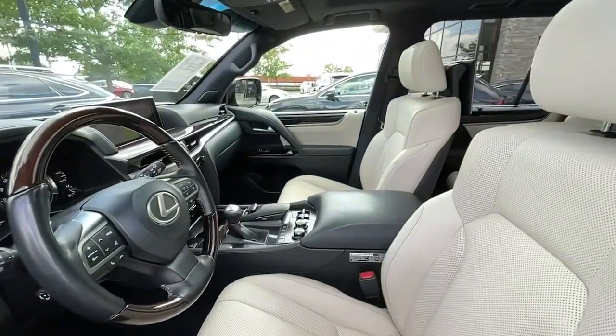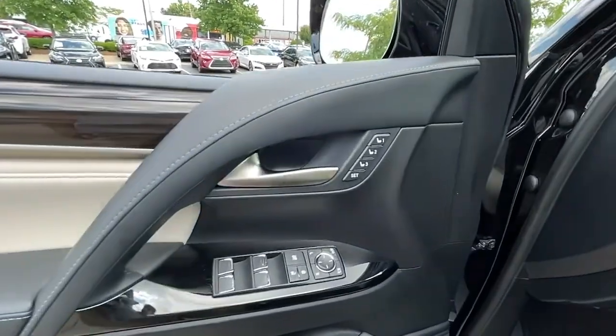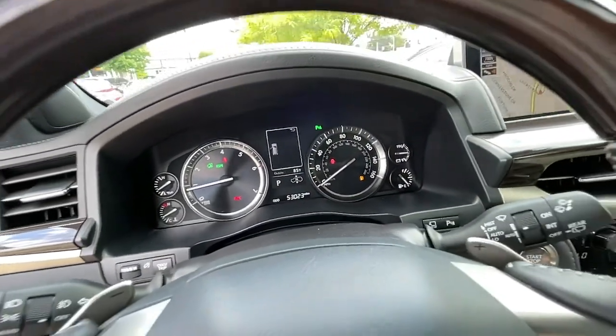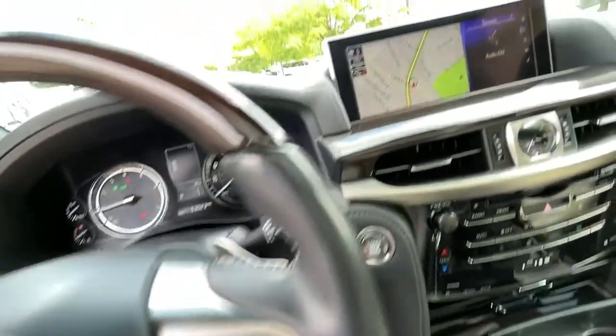These are just some of the great options this vehicle comes with: heated driver's seat, keyless entry, third row seat, navigation system, wood grain interior trim, power lift gate, heated mirrors, iPod and MP3 input, keyless start, and cooled driver's seat.